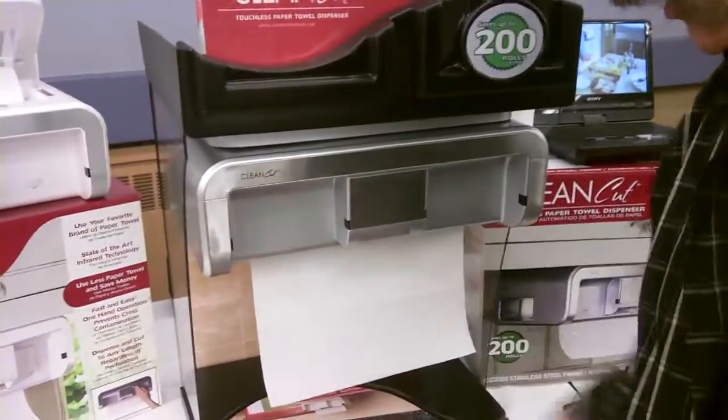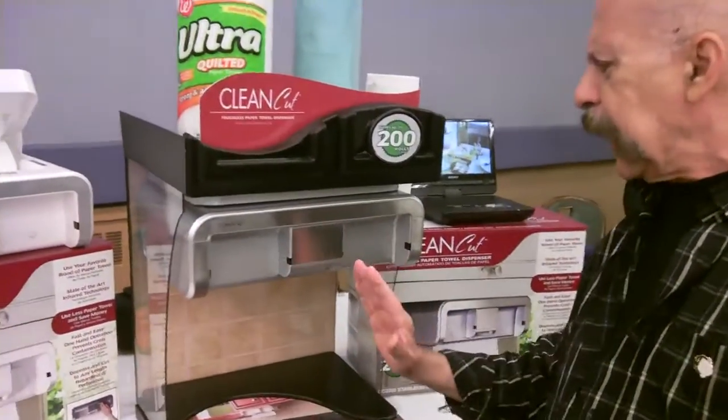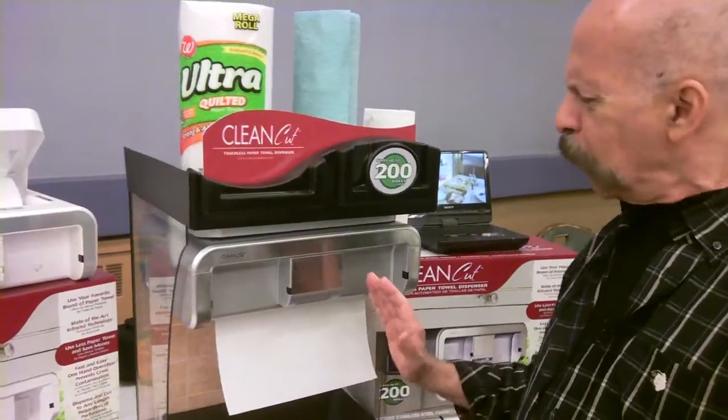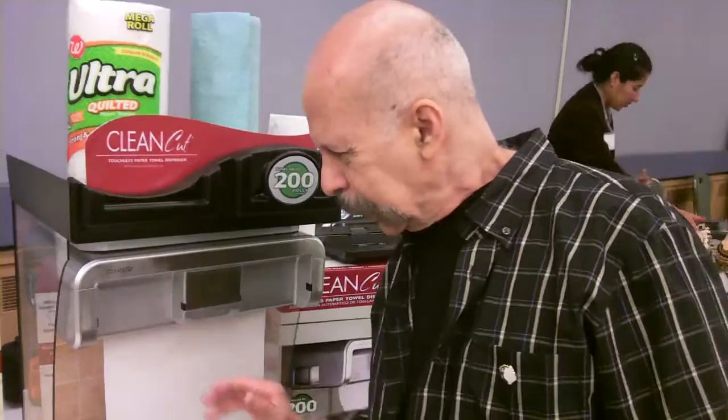So you want — I want that much paper towel. I want that paper towel cut like that. This is pretty neat. I'm going to do it again. Hold it there. I want more than that. I want just a touch more than that. Okay.